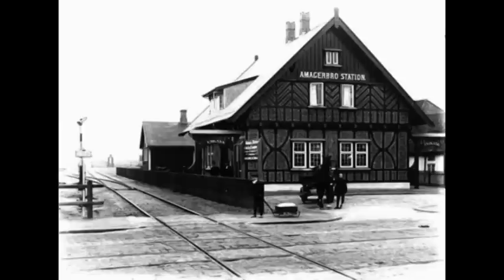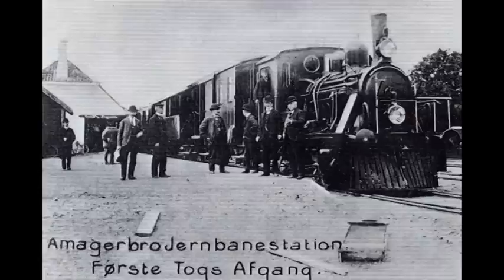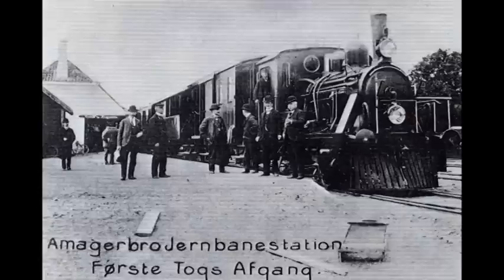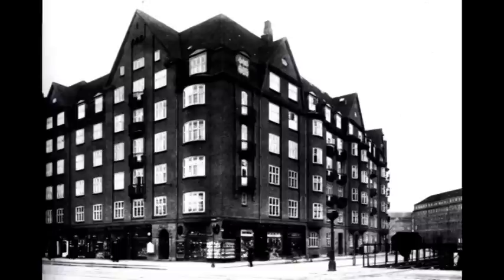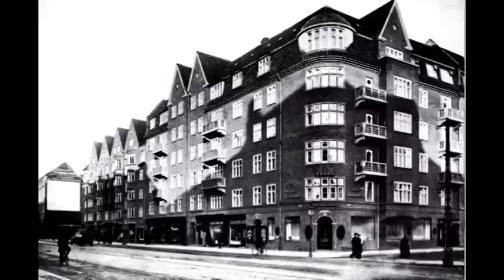Her er vi ved Amagerbro station, og herfra gik der tog til Dragør. Amagerbanen havde dog kun persontrafik i 38 år, og er kun en lille brik i det puslespil, der udgør Amagers trafiknet med rutebiler, sporvogne og busser. Disse markante bygninger dominerer jo stadig bybilledet den dag i dag. Her er vi ved svinget, og husrækken strækker sig helt op til Amagerboulevardet.